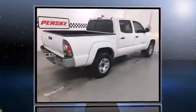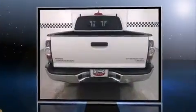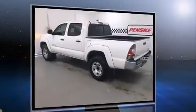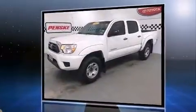Take command of the road in the 2012 Toyota Tacoma with less than 30,000 miles on the odometer. This midsize truck stands out in its class as affordable practicality with a stylish twist. It features an automatic transmission, rear-wheel drive,